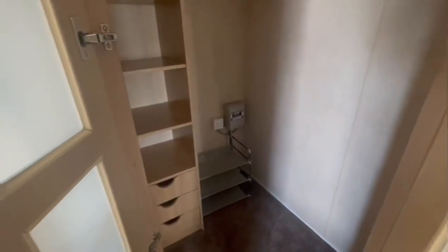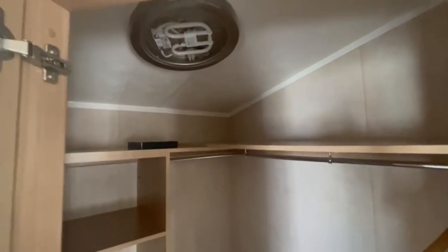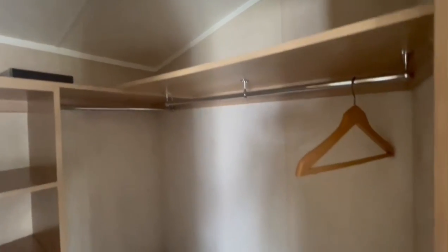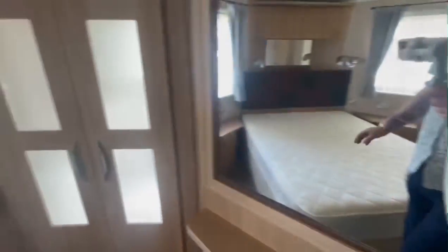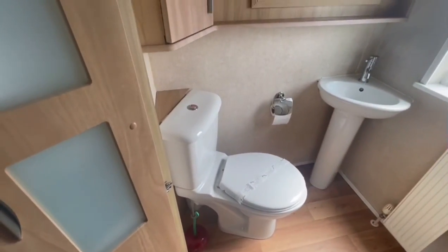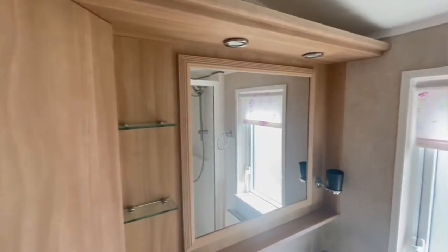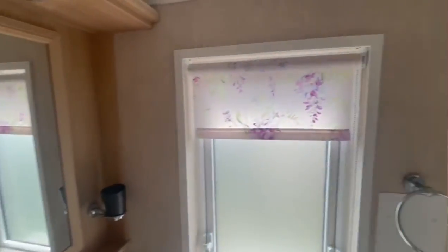We'll just go into the walk-in wardrobe now — there is a light in this one as well, the electric's just off at the moment. It's a nice big walk-in wardrobe. And then you've also got your ensuite shower room — a nice sliding door. It's all been cleaned ready for viewing, and again it's only £29,995.